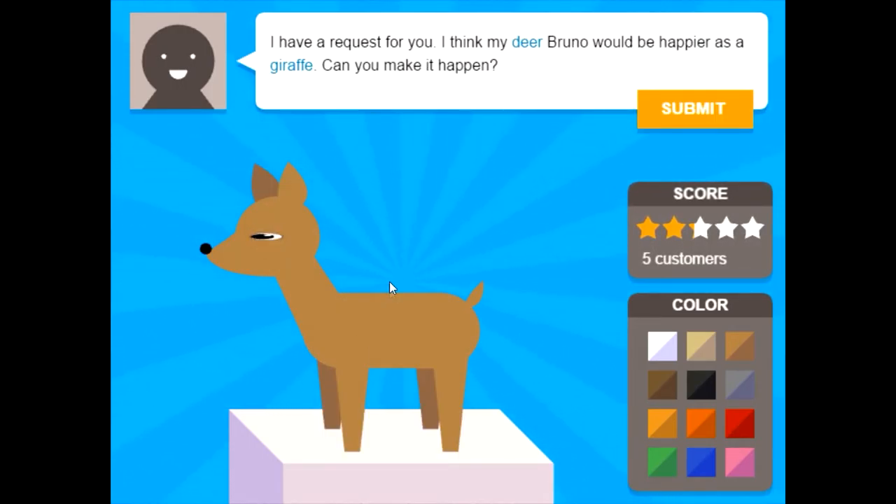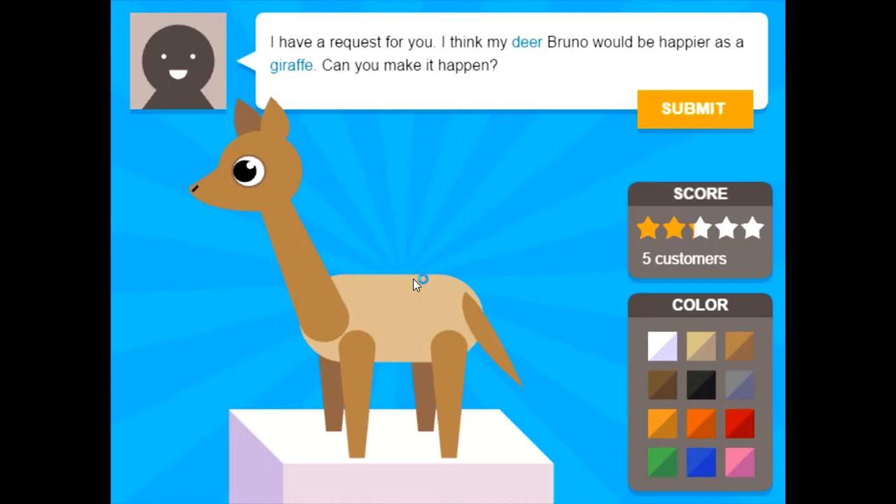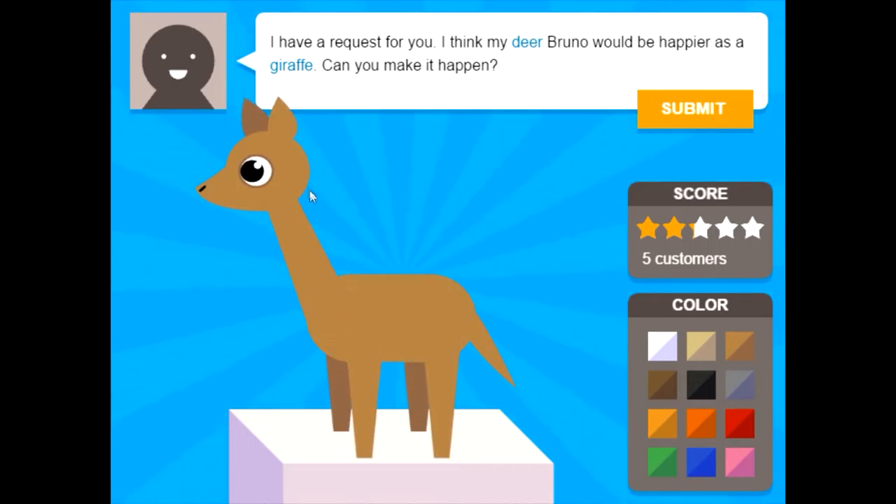I have a request for you. I think my dear Bruno would be happier as a giraffe — can you make it happen? It's kind of similar, so yeah, I think I can do that. The other giraffe had the nostril nose. I don't really think giraffes would have a nose like that. Giraffes have long-ish tails — not this fat, but long skinny legs. They have hooves, so we'll keep that. Body maybe a little bit fatter and shorter. I think that's pretty good. I have a stuffed giraffe in my room and it looks like they do have noses like that. But the ears — maybe down-ish. I don't think that's how the other deer was, but let's try it.